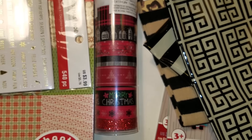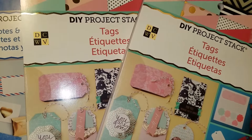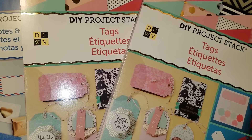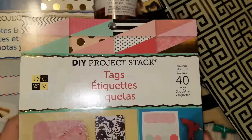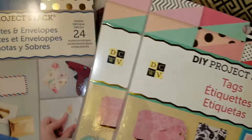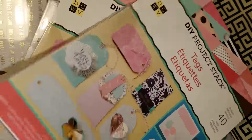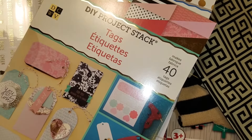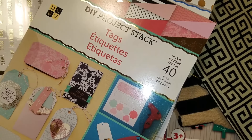I got some Project Stacks. I have an awesome one that Nancy Sandoval gave me — she had bought one and two were stuck together, neither she nor the cashier realized it, so she gave me one. That was the mini album one. I was always looking at the mini notes and envelopes and the tag ones. So yes, these were $2.99. This one is tags and the other one is note cards and envelopes.